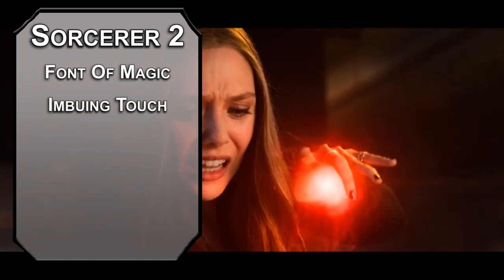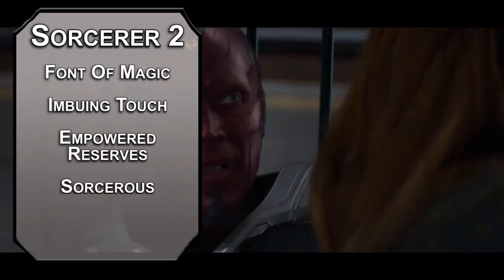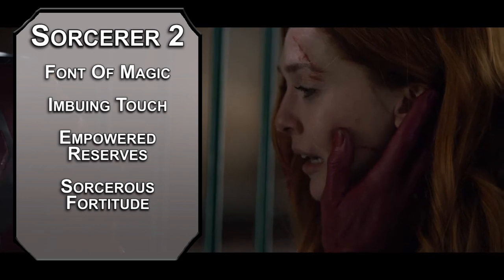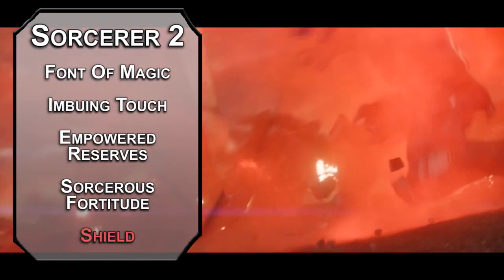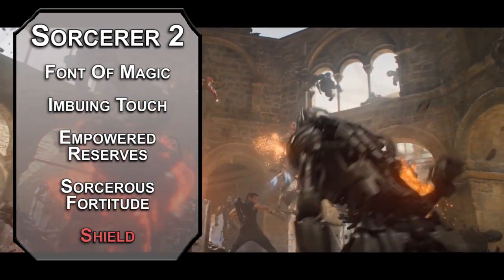Imbuing Touch turns a weapon magical if you want to give one of your allies some extra oomph. Empowered Reserves lets you give yourself advantage on an ability check, and Sorcerer's Fortitude lets you give yourself a d4 of temporary HP for each sorcery point you spend, which can be really useful when you only get a d6 every time you level up. For this level's spell, Shield adds 5 to your AC as a reaction until your next turn starts. I'm picking up some abjurative stuff early because dying is sad, especially when you don't get the really crazy stuff until the higher levels.